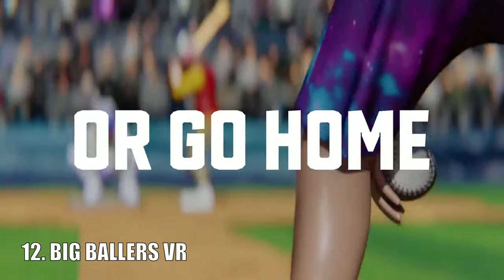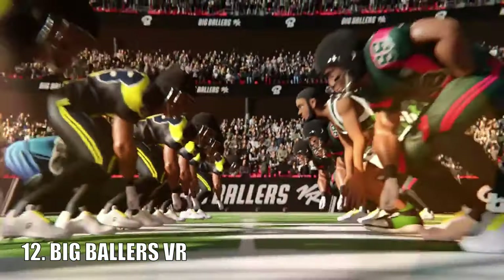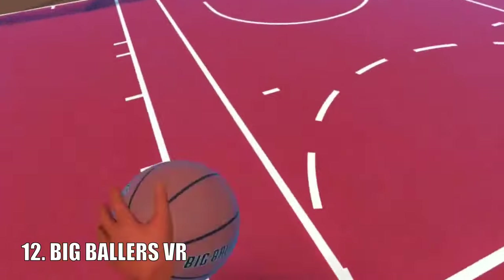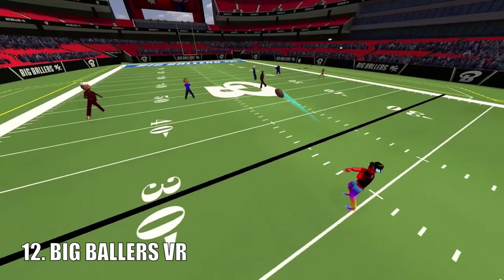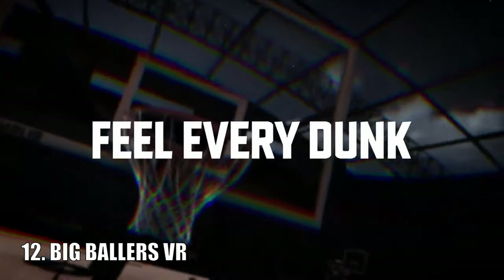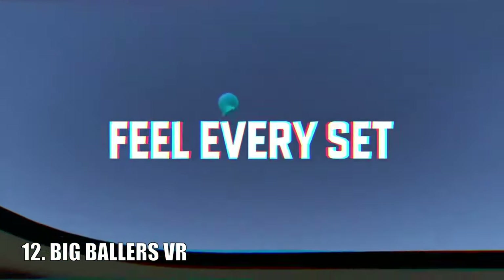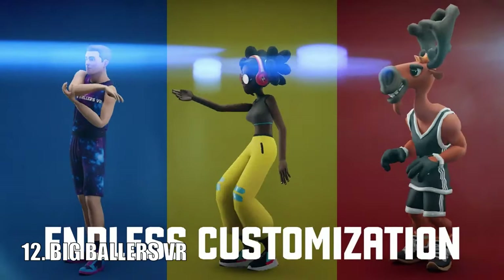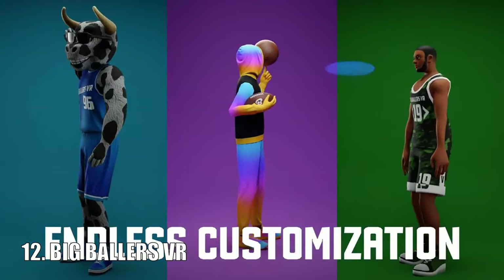Big Ballers VR is a sports game that specialises around basketball but also includes other game modes such as baseball. It has support for up to 12 players at a time and even includes a fitness mode for people who want to use the Quest headset for exercise. There are in-app purchases but all of them are just cosmetic, and this game is available on both the Quest 2 and Quest 3.